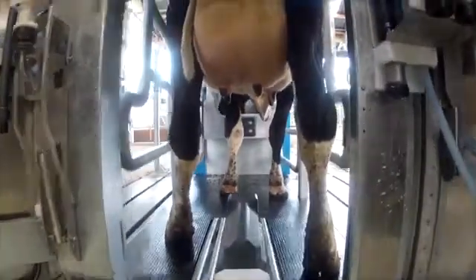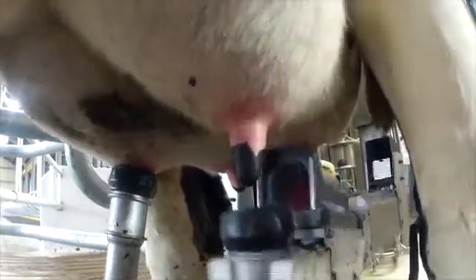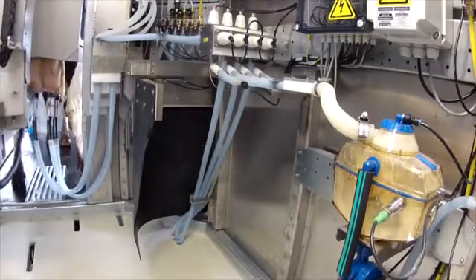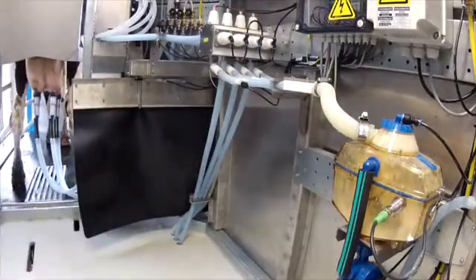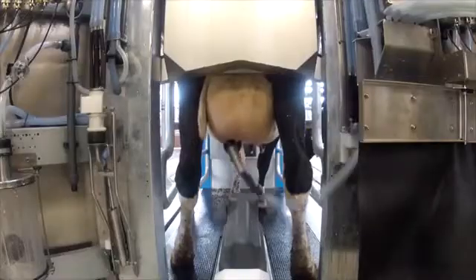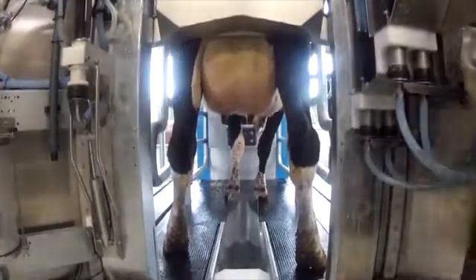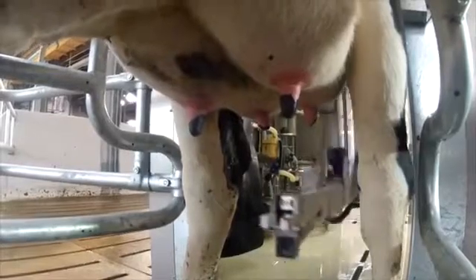The pre-milking teat cup is returned to its holder, where it is cleaned. The arm then attaches a milking cup to each of the teats. The arm returns to the control unit area, leaving the cow completely free. The MRS1 determines for each teat when milking should stop. The milking cup is removed from the teat automatically, without the arm having to pass under the cow again. The teat cups are washed and replaced in their protective holder, and finally the teats are disinfected.